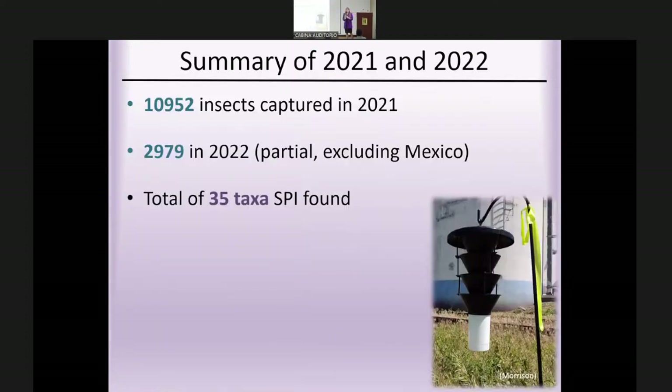To summarize our trapping results: we captured almost 11,000 insects in 2021. For 2022, due to some shipping issues we have about 3,000 insects and counting. In total, we identified 35 different taxa of stored product insects.